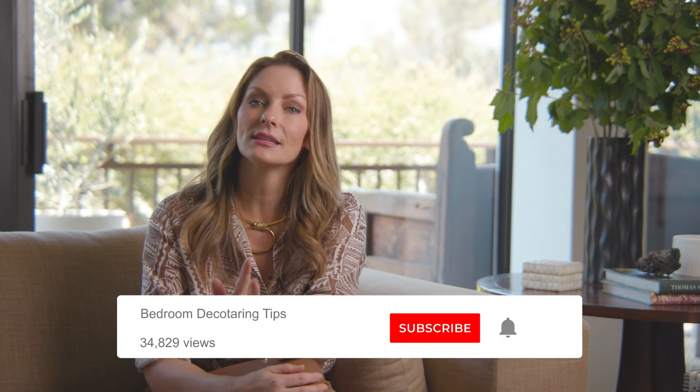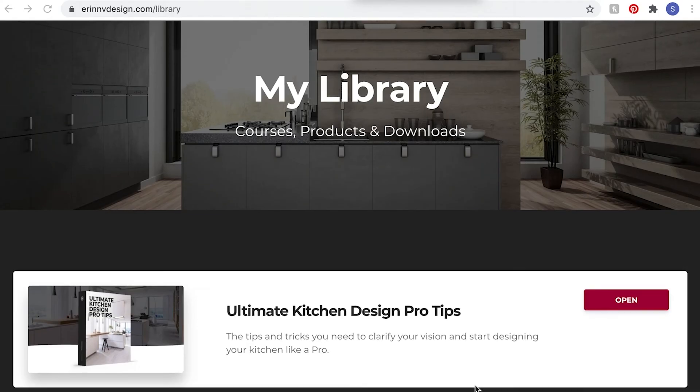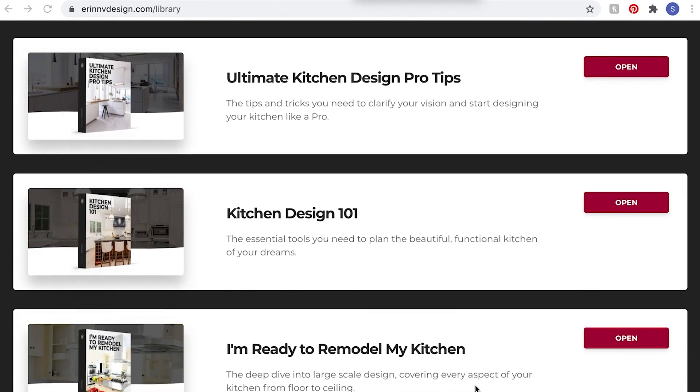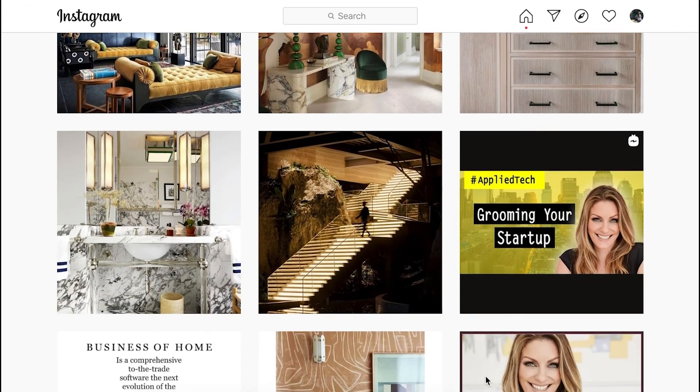Thank you for watching. I hope you enjoyed watching this bedroom remodel and learned how you can apply these bedroom decorating tips to create your own luxurious bedroom. If you enjoyed the video, please like it and subscribe to my channel. Don't forget to click the bell and be notified when a new episode comes out, and you can leave me a question or a comment here. If you want to check out some of my other episodes and tutorials, we cover everything from design, construction, and remodeling. You'll also want to check out my complete kitchen, bathroom, and interior renovation courses on my website, erinvdesign.com. And don't forget to follow me on Instagram at erinvstyle. Thanks, see you next time.